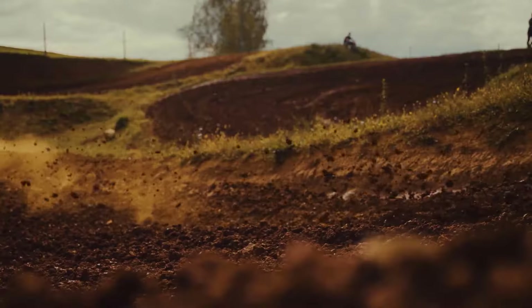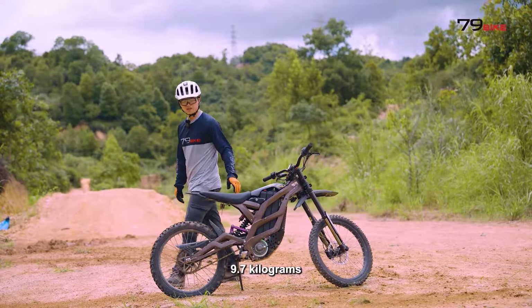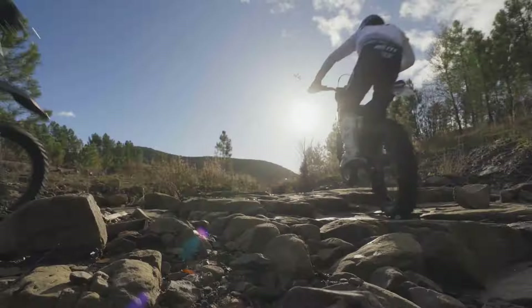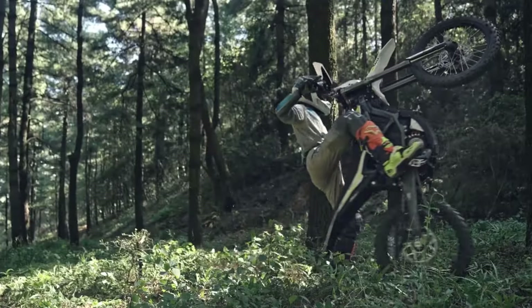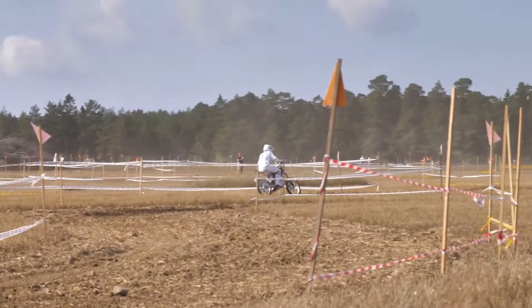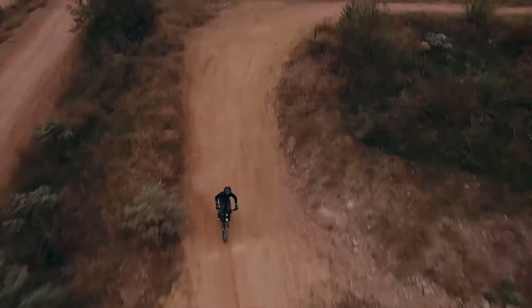Electric dirt bikes are revolutionizing the off-road experience with powerful performance and zero emissions, and 2025 is set to bring the best models yet. From impressive battery ranges to robust builds designed for any terrain, these top 15 electric dirt bikes combine cutting-edge tech with rugged reliability. Whether you're a pro rider or just getting into trail riding, these bikes promise a thrilling, eco-friendly ride. Let's dive into the standout models leading the pack this year.